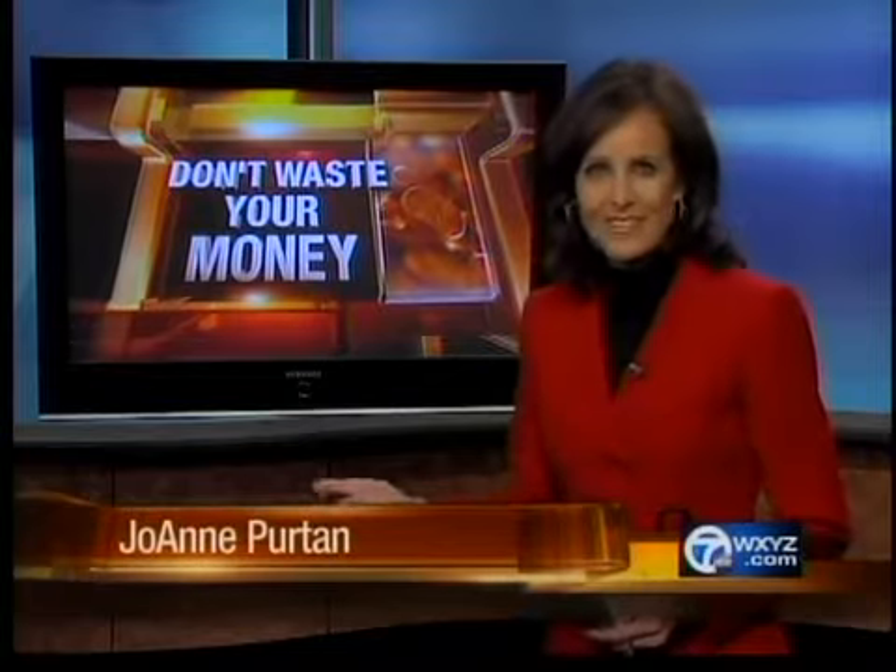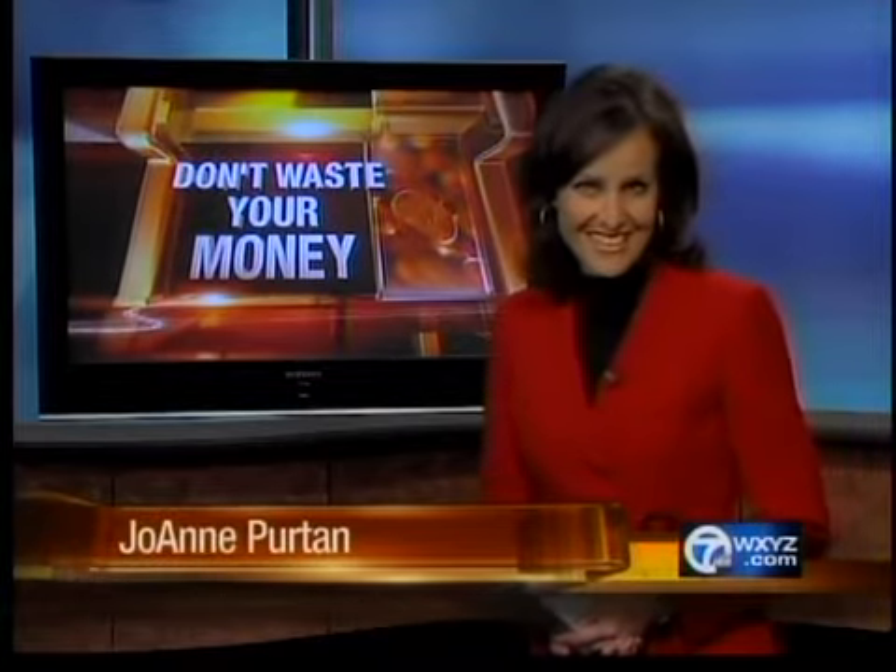Well, with the Super Bowl and all the parties that go along with it taking place on Sunday, we decided to put Buffalo Wings to the test in tonight's Don't Waste Your Money Report. And what we found may just have you heading to the drugstore.